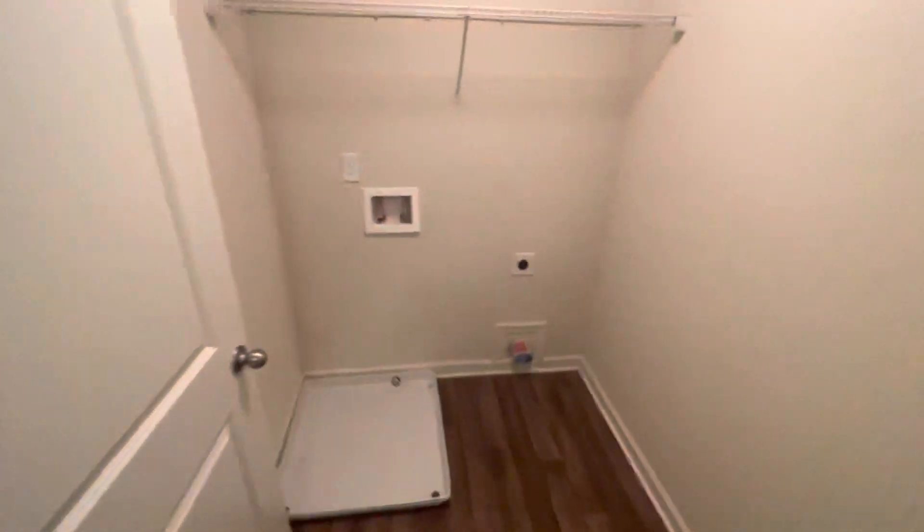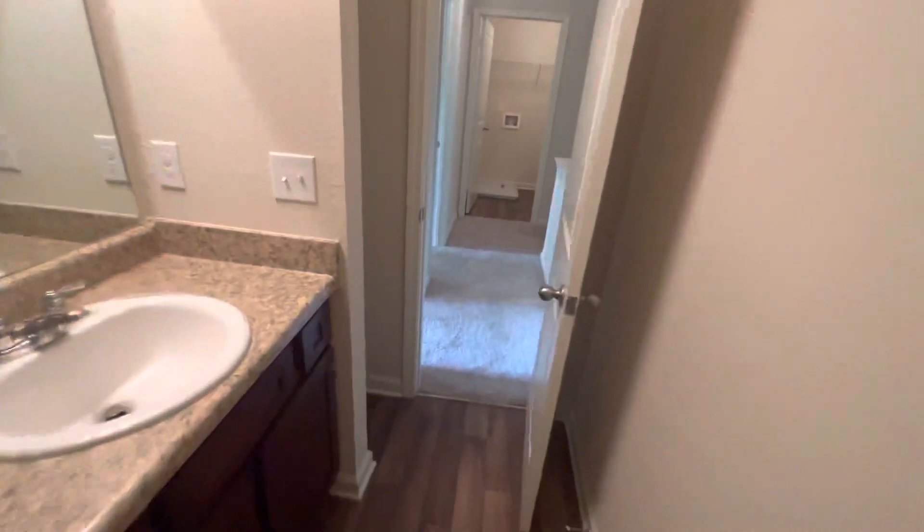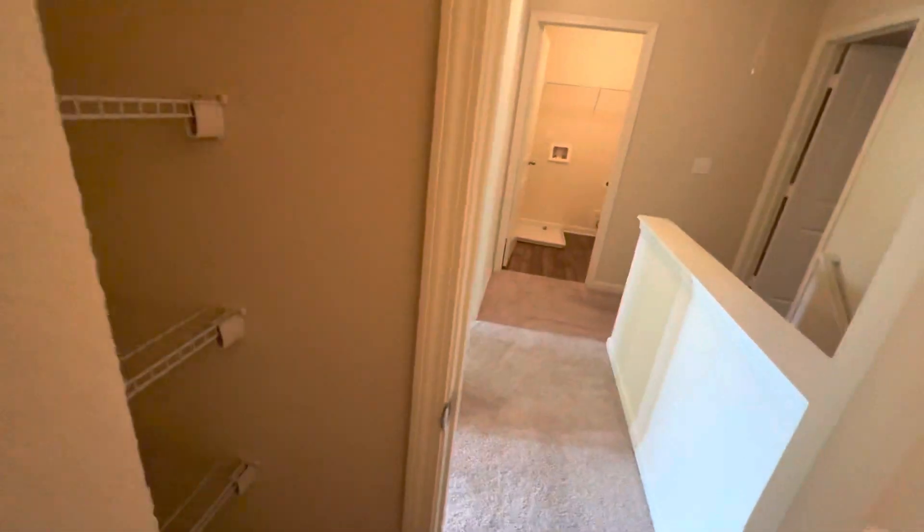Mind your step coming down here. Linen closet — this is a bad angle on my phone. I thought it was a linen closet — I've been in this house three times and I thought this was a linen closet. Shows that you should open the door.